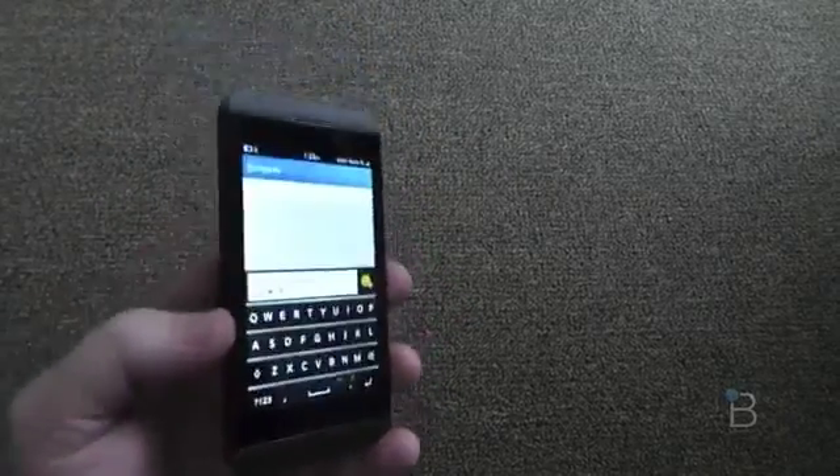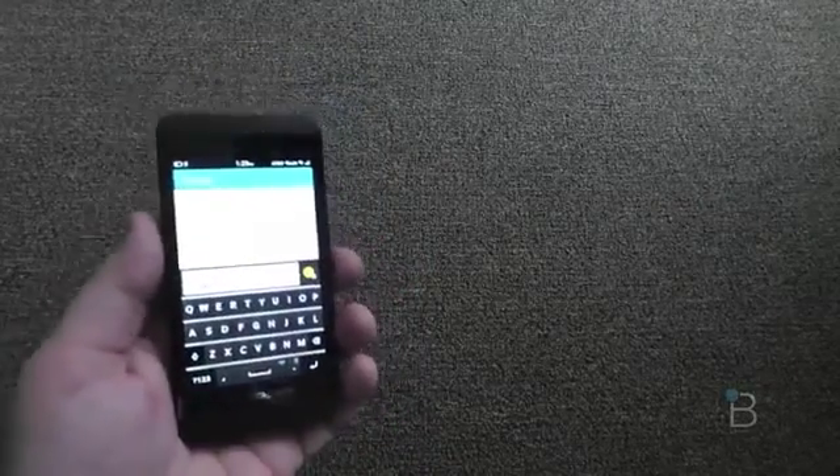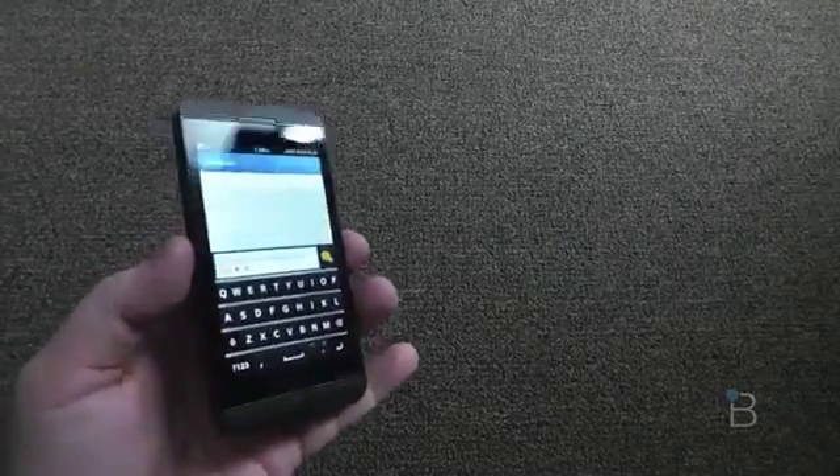This will be shipped out to John and he's going to do a full review. Thanks everybody for checking this out with me. This is the BlackBerry Z10 from BlackBerry — formerly RIM. My name is Todd Hazleton with TechnoBuffalo.